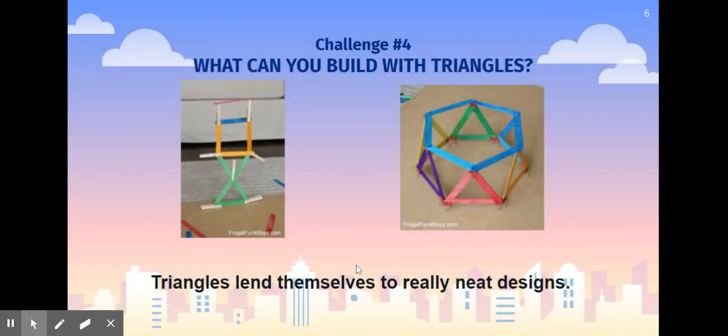For challenge number four: what can you build with triangles? Triangles really lend themselves to really neat designs. You'll notice in this design we have some triangles right here, and in this other design it has a lot of triangles. So what designs can you make using your materials and building with triangles?